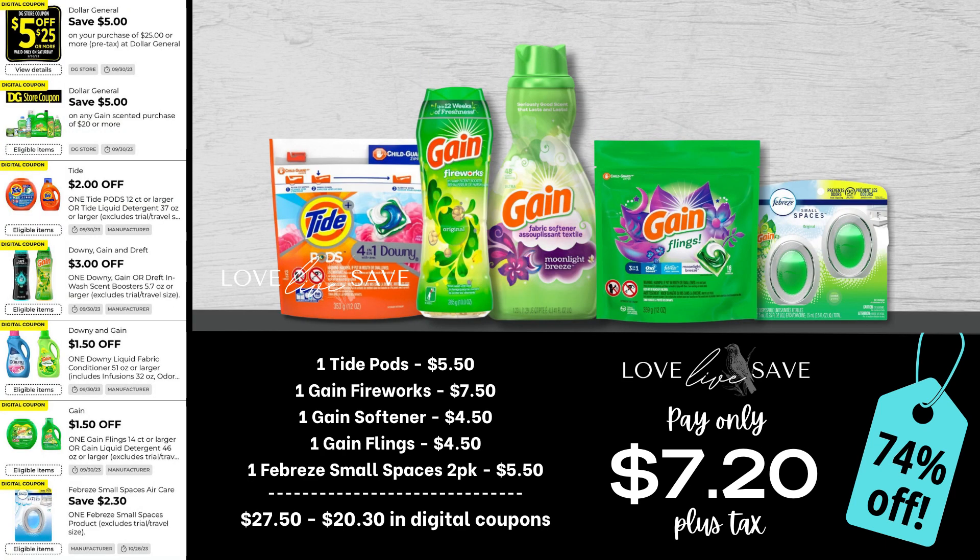This week I thought I'd try something a little bit different. I kept thinking, what would happen since we have a $5 off $20 Gain coupon? To get to that extra $5 off, we need to get our transaction up to $25. So for this deal, grab one small bag of Tide pods, a medium Gain fireworks, small bottle of Gain fabric softener, small bag of Gain flings, and a two-count pack of Febreze small spaces — make sure you get the one with Gain. After all coupons, our total out-of-pocket comes down to just $7.20 plus tax for a 74% off savings. It's a fantastic deal with a lot of really great laundry products at a super cheap out-of-pocket.